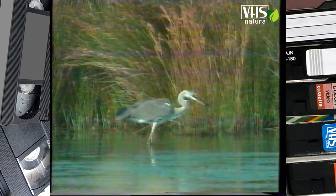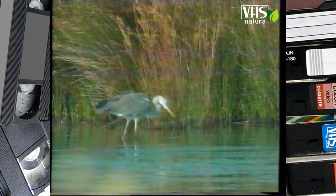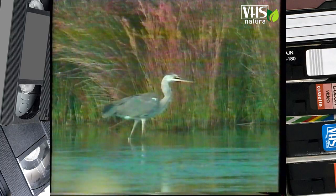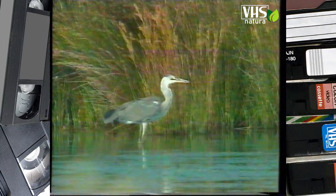L'airone cinerino è paziente, goloso e di bocca buona. Al di là della sua dieta abituale di pesce fresco, gradisce anche ranocchie e topi di campagna che all'occorrenza cattura nei campi.